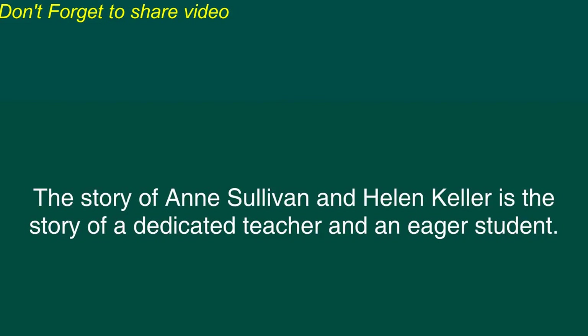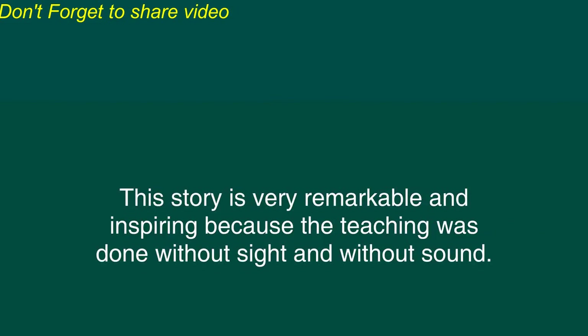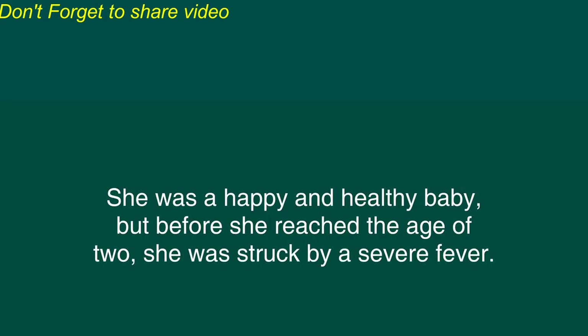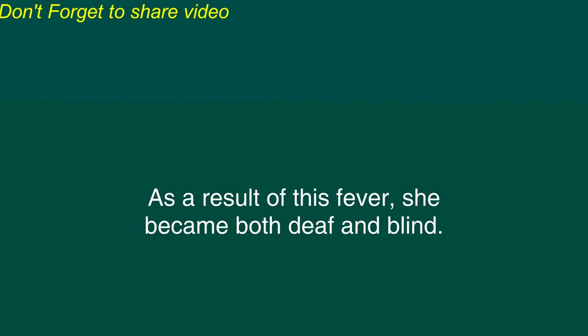Anne Sullivan and Helen Keller. The story of Anne Sullivan and Helen Keller is the story of a dedicated teacher and an eager student. The story is very remarkable and inspiring because the teaching was done without sight and without sound. Helen Keller was born in the American state of Alabama in 1880. She was a happy and healthy baby, but before she reached the age of two, she was struck by a severe fever. As a result of this fever, she became both deaf and blind.